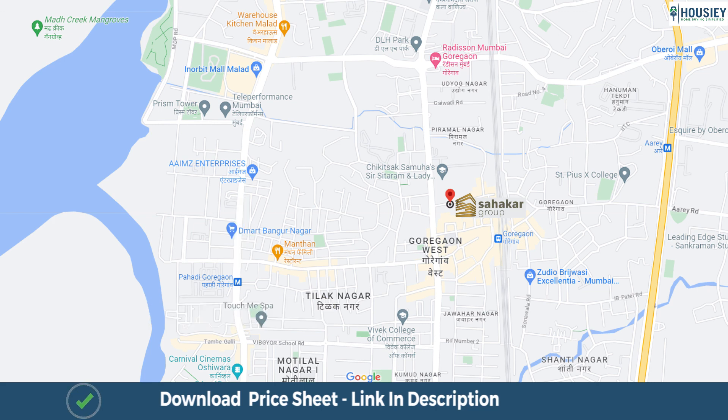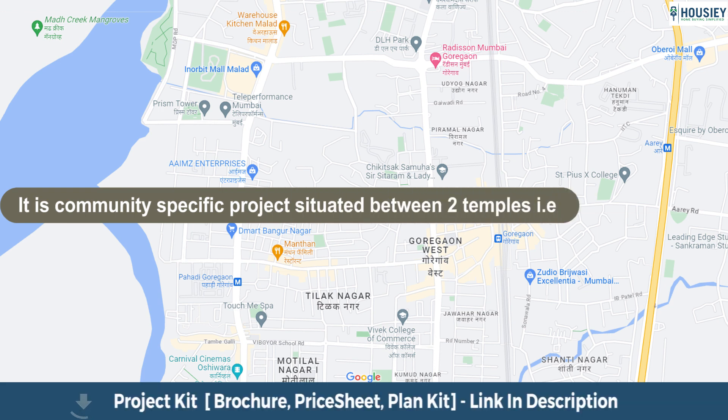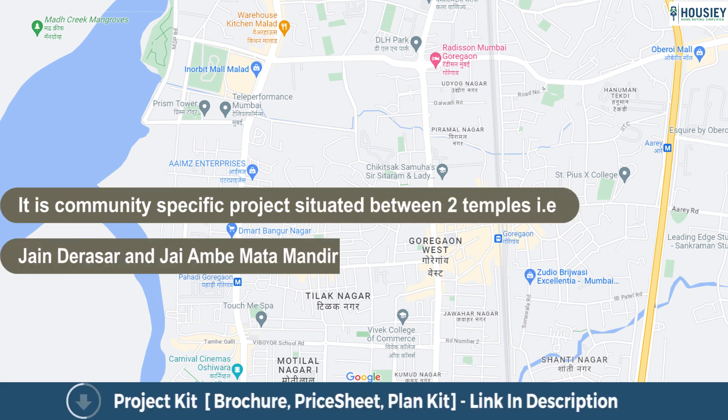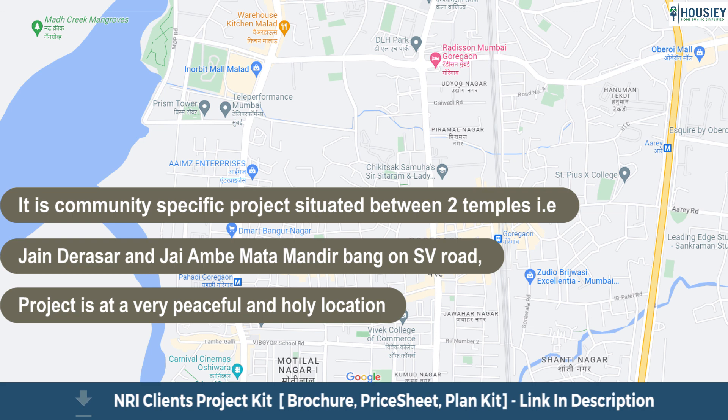Now the USP of the project: it is a community-specific project situated between two temples — Jain Derasar and Jai Ambe Mata Mandir — on SV Road, making it a very peaceful and holy location.